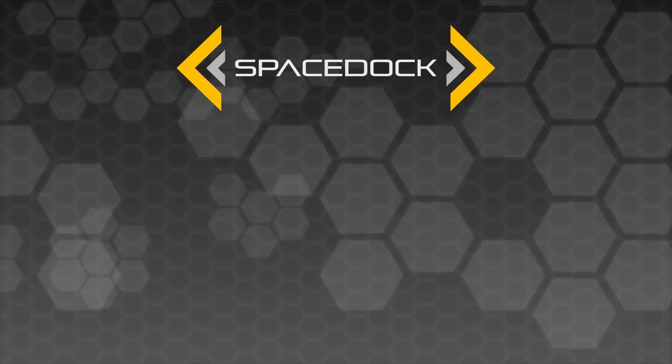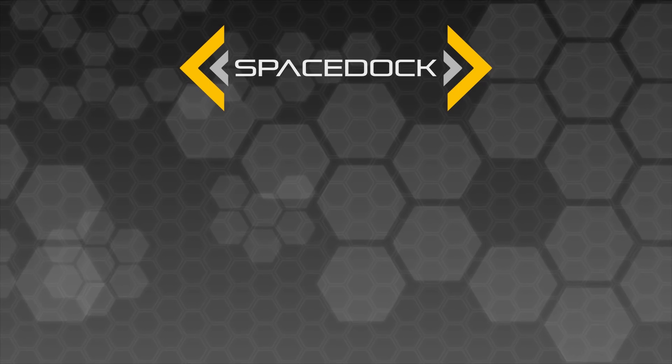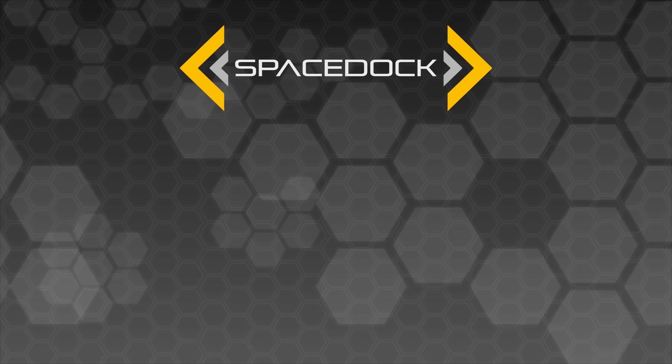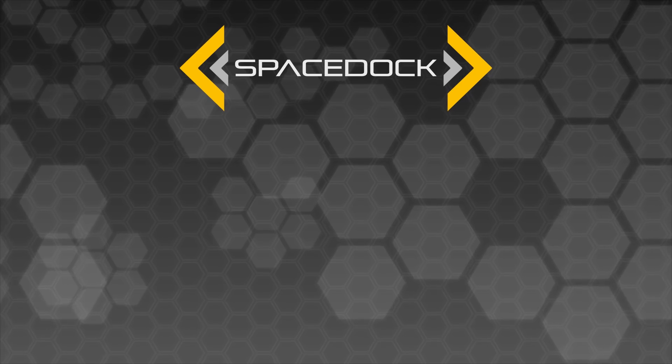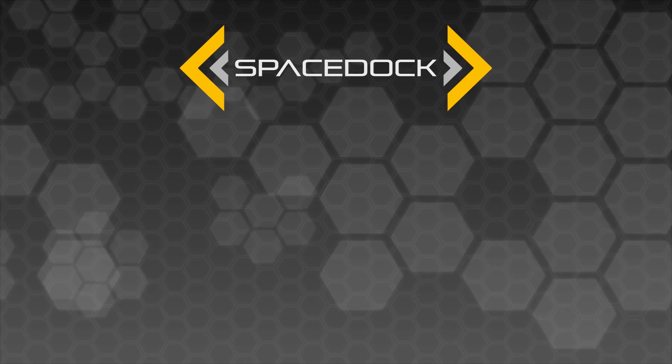Thank you for watching Spacedock. If you're interested in supporting the channel, please do check out the links on the screen right now or in the description below for our Patreon and channel membership services. Anything you can pledge goes towards improving our team and our equipment, and allowing us to put together bigger and more exciting video projects for you guys on the channel.